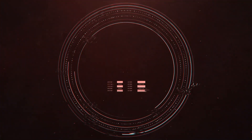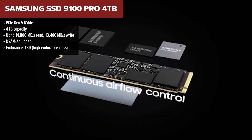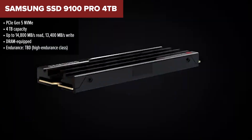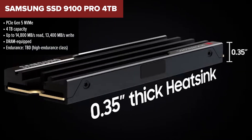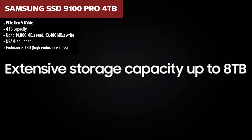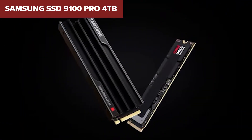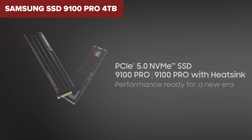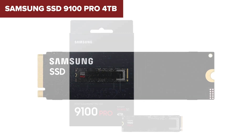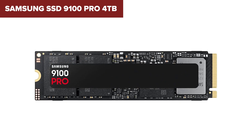Finally, taking the top spot: the Samsung 9100 Pro. This drive is a monster in every sense of the word — speed, reliability, and build quality all hit the mark at the highest level. The 9100 Pro is fully loaded with premium Samsung internals, including a proprietary controller and full DRAM cache. Its performance is staggering: up to 14,800 MB/s read and 13,400 MB/s write, making it perfect for heavy workloads like video production, content creation, or massive game installs. If you're the kind of user who pushes hardware to its limits, this SSD won't blink. The only real downside is price.